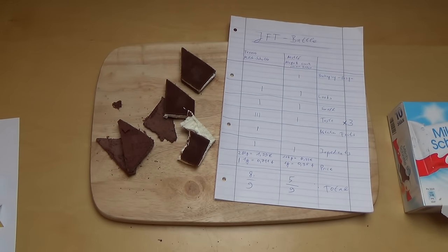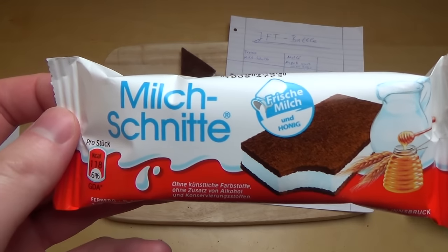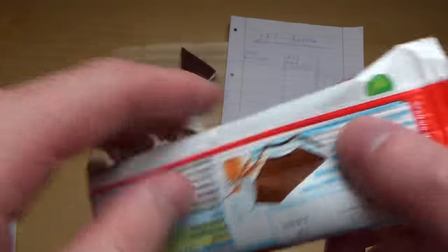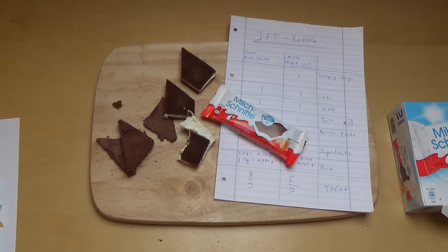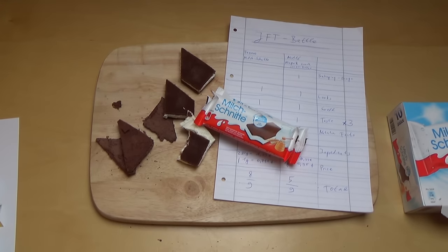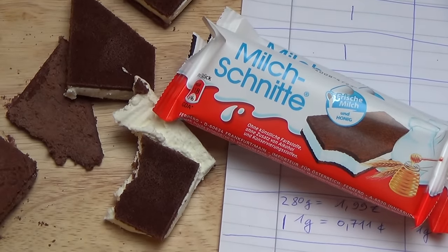I agree with that verdict. Apparently, based on my research, the Milkschnitte is not available abroad — it's probably only manufactured by Ferrero Germany. So let us know: have you tried both products? Which one tastes better to you? I know the Milkschnitte has a huge fan base — let us know in the comments! That's it for now, thanks for watching and see you next episode!